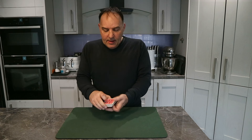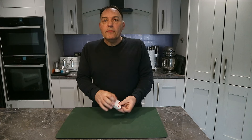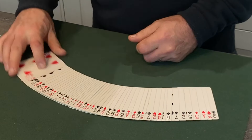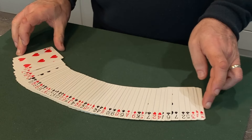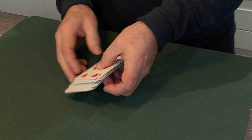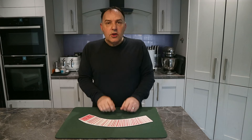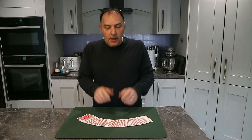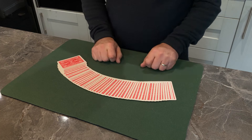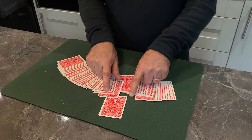I'm going to get you to choose a card from the shuffled deck. If I show you these, you can see that you've pretty much mixed them up very well. But I don't want you to see the faces, so I'm going to spread these and I want you to just slide out any card you like.